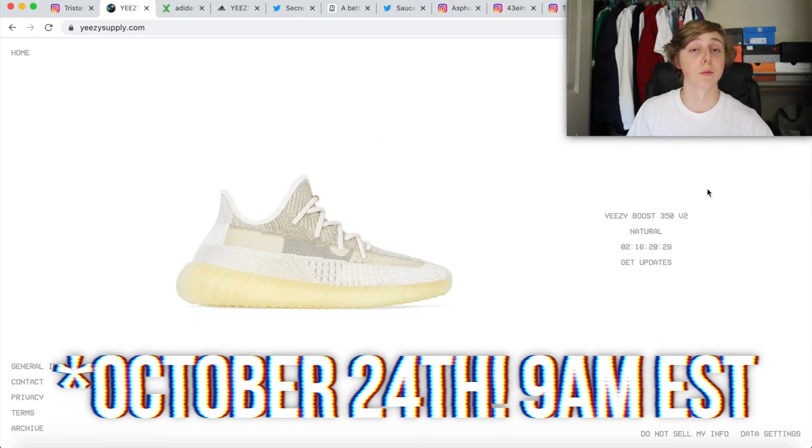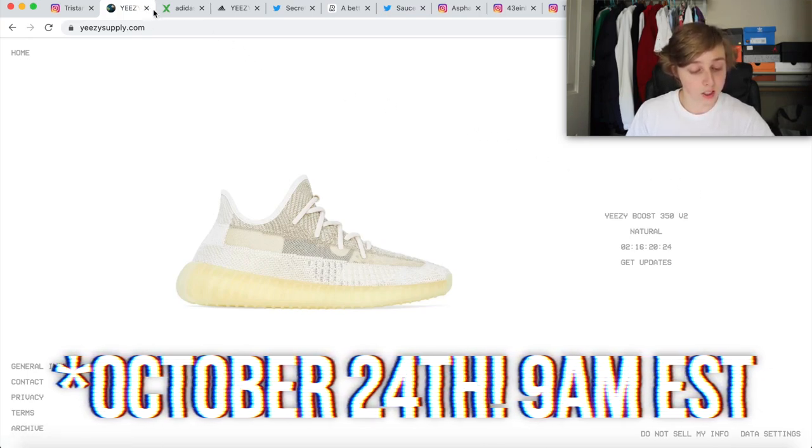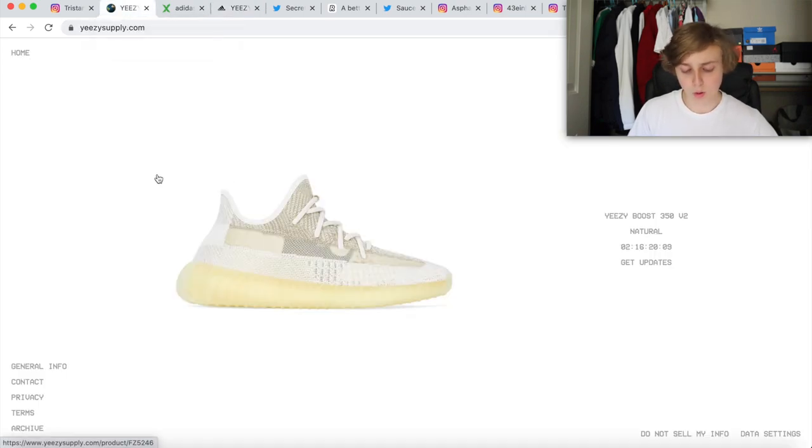More details: this one is dropping October 21st at 9 a.m. Eastern time on the Yeezy Supply website and on the Adidas website. You can also go on the Adidas app and cop there too, but I would just recommend going on the website on your computer — it's actually faster and I'm going to show you how to make it faster.